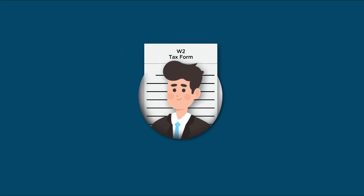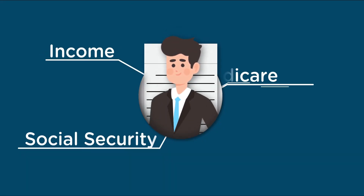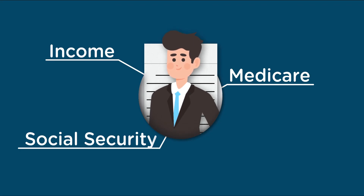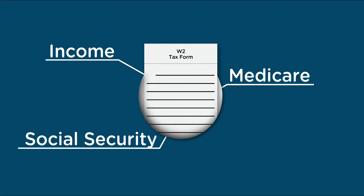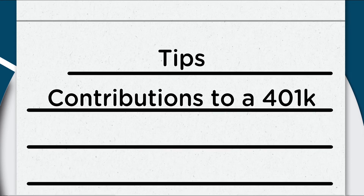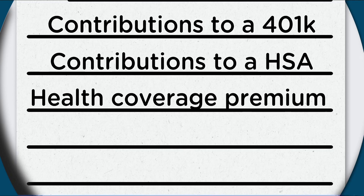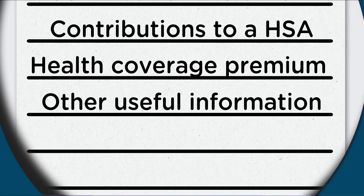Employers are required to file a W-2 form for wages paid to each employee from whom income, Social Security, or Medicare taxes are withheld. W-2 forms may also contain information about tips, contributions to a 401k, contributions to a health savings account, premiums your employer pays for health coverage, or a variety of other information.